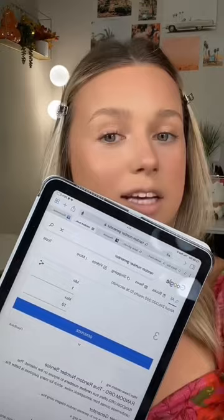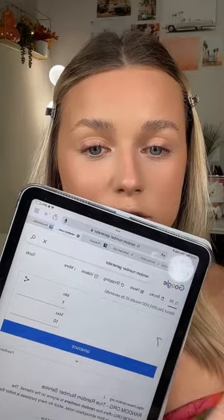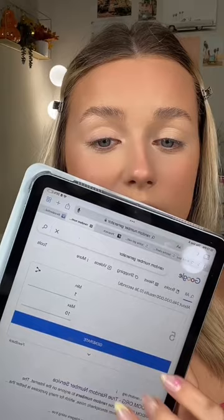One — like, you couldn't give me anything but one? Next we have eyeshadow primer, and ideally I would want two, but I get seven. Okay. The eyeshadow, we have number one.